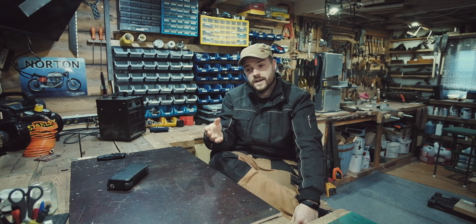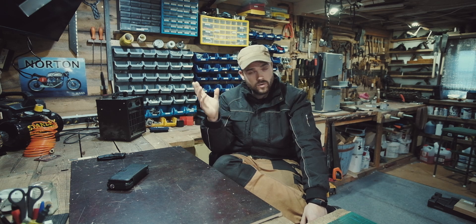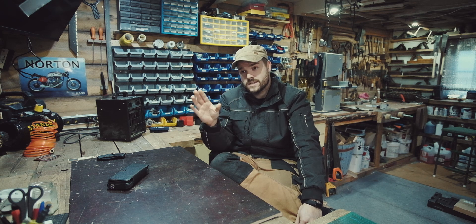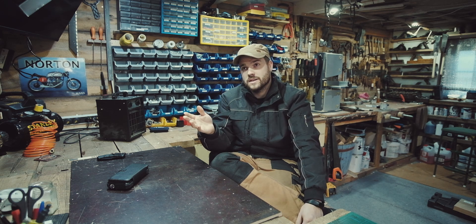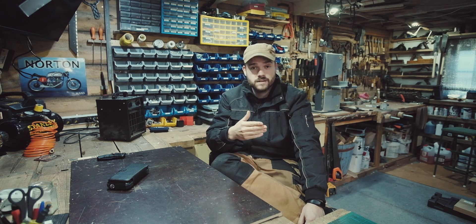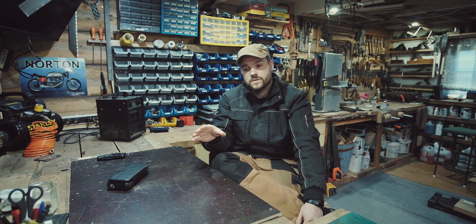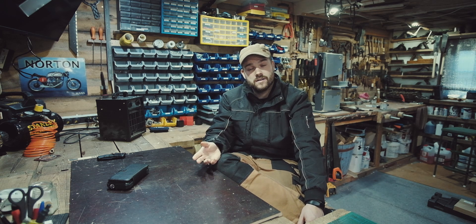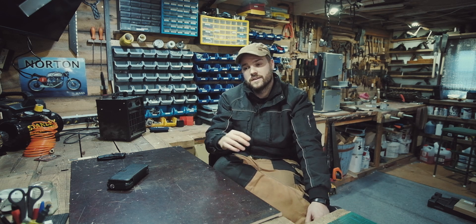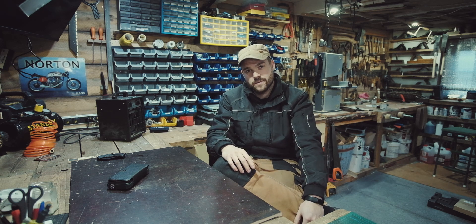In here there are two 250-amp AGM leisure batteries. They take the solar that's created and store it. It's stored in that box until I need to use it. Then I have a choice: I can either run things on 12 volts straight out of the battery. All of the lights in here, all of the USBs, stereo, even the heater - that's all powered directly from the battery at 12 volts. Just like all the things in your car - lights, heating, heated seats - all 12 volts from the battery. We've just got it on a bigger scale here.